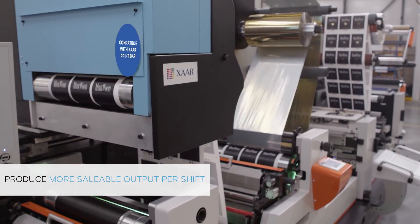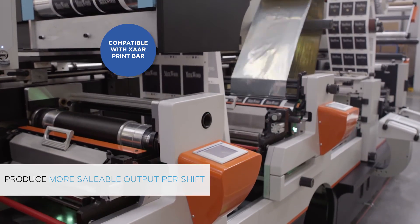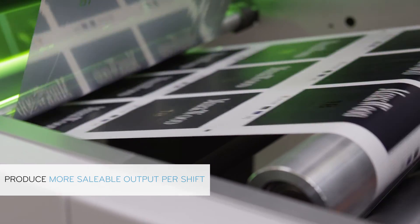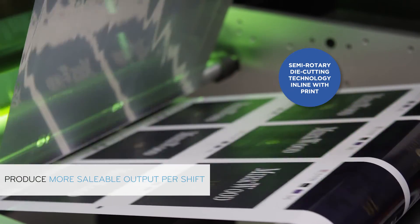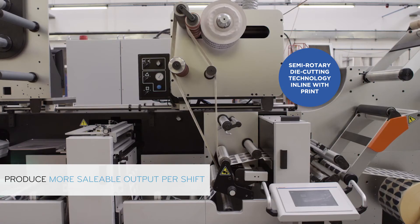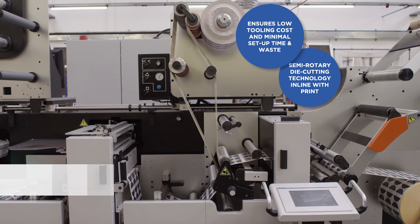The lamination and cold foil bar allows inline lamination, traditional flexo or digital foiling using the ZAR print bar and piggyback or peel and reveal labels. Incorporating the latest rotary die cutting technology in line with print ensures low tooling cost and minimal setup time and waste.